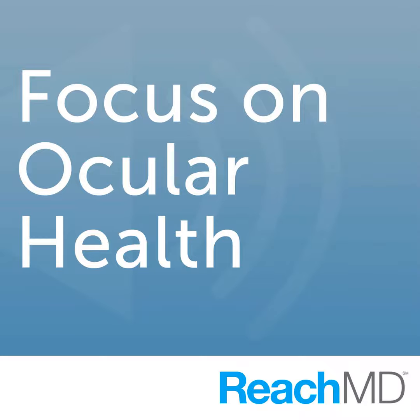Thank you. Tell us a little bit about your clinical practice and your research endeavors at University of North Carolina. I see patients with vitreoretinal diseases, including diabetic retinopathy, age-related macular degeneration, retinopathy of prematurity, and surgical diseases like retinal detachment and trauma. I also have an NIH-funded laboratory where I study basic mechanisms of diseases associated with angiogenesis, including diabetic retinopathy, retinopathy of prematurity, and neovascular age-related macular degeneration.